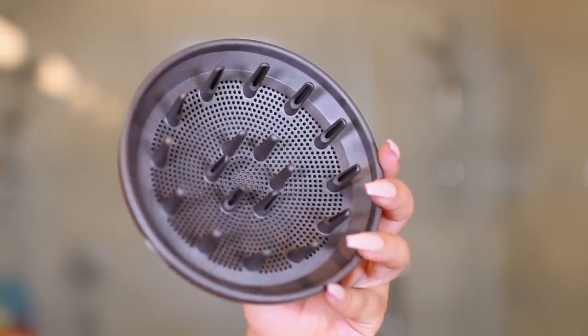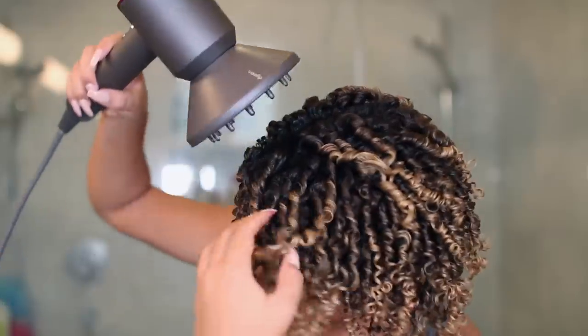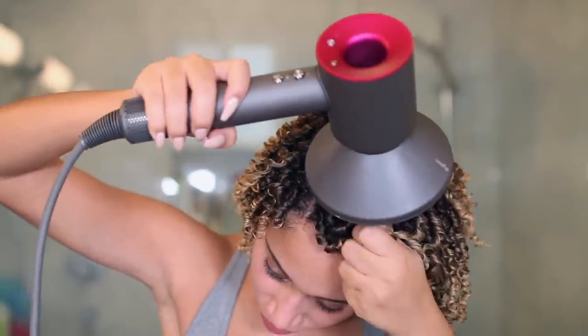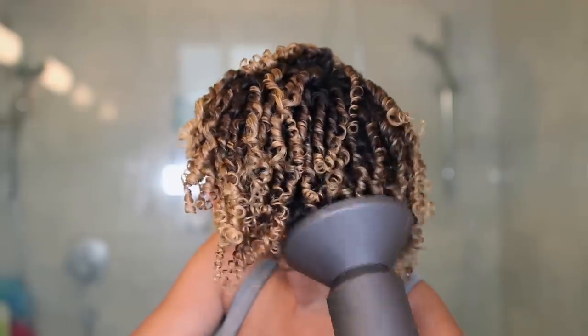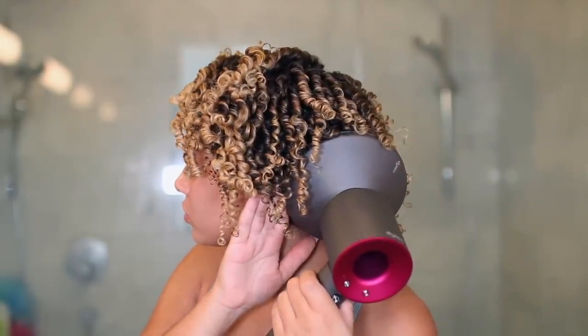This is my personal favorite and the one I'm using today — the diffuser attachment. The air disperses evenly around your curls. The diffuser is meant to simulate natural drying, so it helps reduce frizz and define your curls. The Dyson regulates heat and measures air temperature over 40 times a second, which helps prevent extreme heat damage and keeps your hair super shiny. I can definitely say my hair dries significantly faster with this diffuser compared to other diffusers. You can always learn more at Dyson.com.